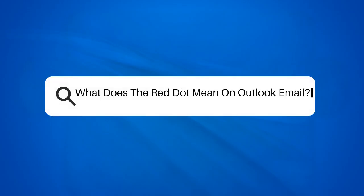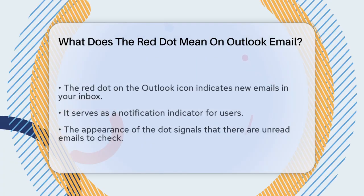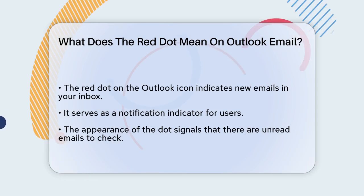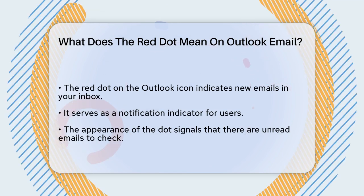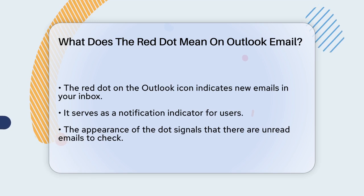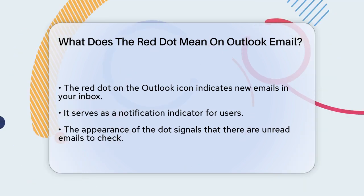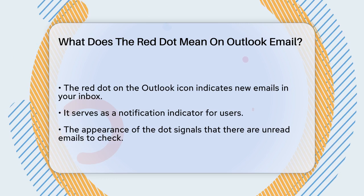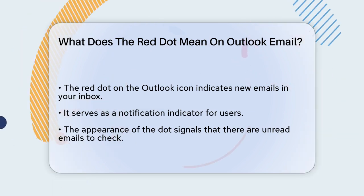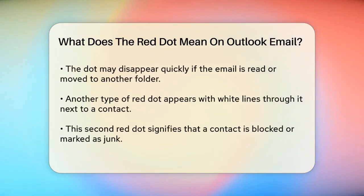What does the red dot mean on Outlook email? If you've ever noticed a little red dot popping up on your Outlook icon and wondered what it's all about, you're not alone. Let's figure out what this tiny red dot is trying to tell you. Imagine you're busy working on your computer and suddenly you see this red dot appear on your Outlook icon. It's not an error or anything to worry about — it's actually a helpful feature. This red dot is a notification indicator. It tells you that you have new emails waiting for you in your inbox.